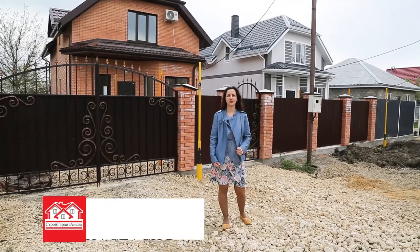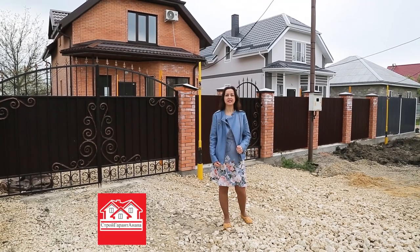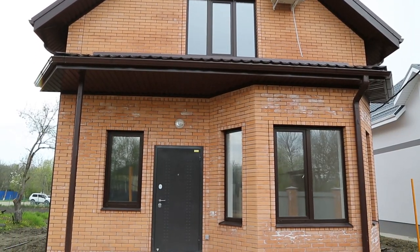Здравствуйте, меня зовут Анастасия, я ведущий дизайнер компании «Строй Гранд Анапа». Сегодня я хочу вам показать два дома, которые у нас готовы под сдачу. Дома построены по двум одинаковым проектам, разница только в отделке фасадов.